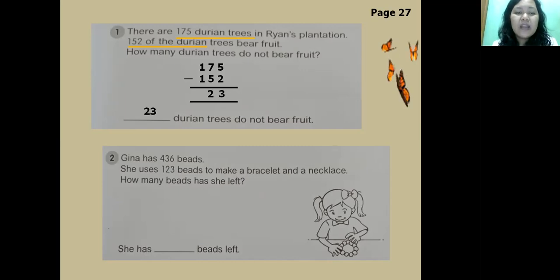Next: Gina has 436 beads. She uses 123 beads to make a bracelet and a knuckle. How many beads does she have left? 436 minus 123: six minus three equals three; three minus two equals one; four minus one equals three. So she has 313 beads left.